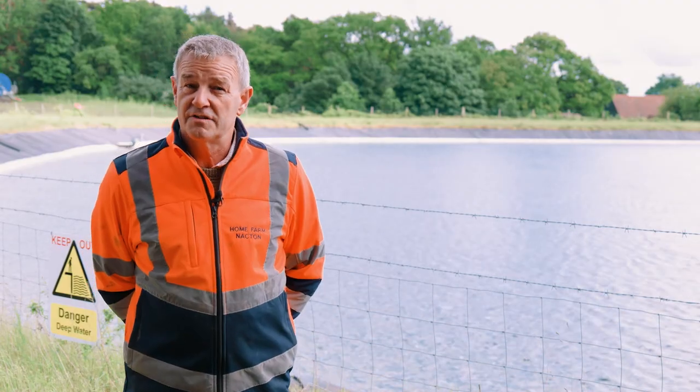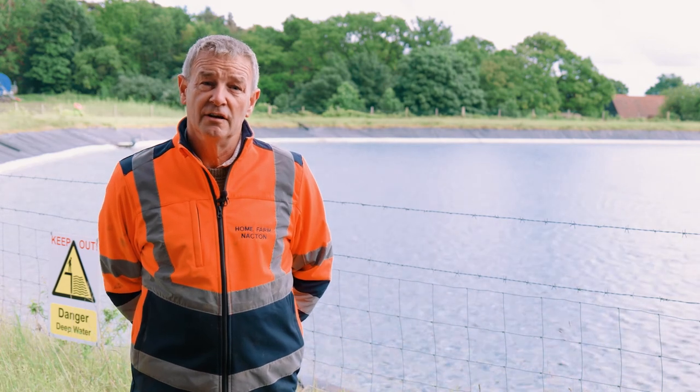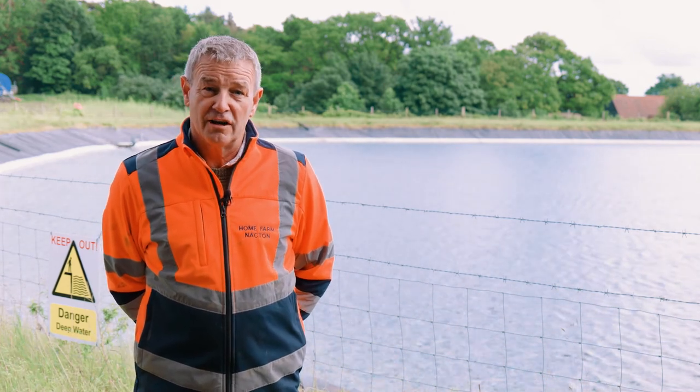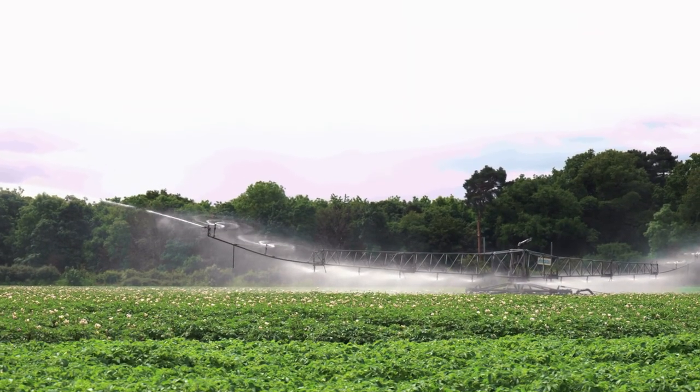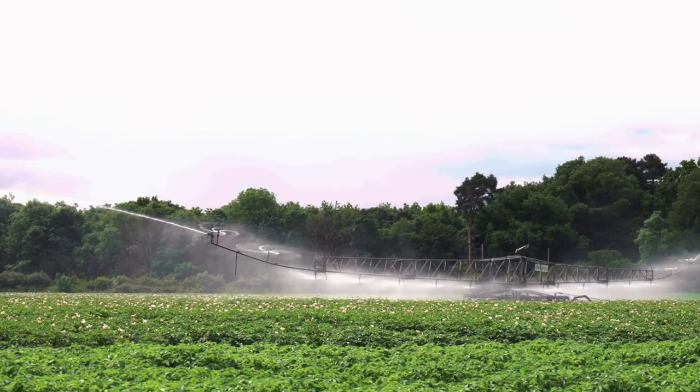All the landowners are of a similar mindset — they understand that we've all got to get our share of this water — and the way it's being managed and the water it's delivering to us has been extremely helpful.